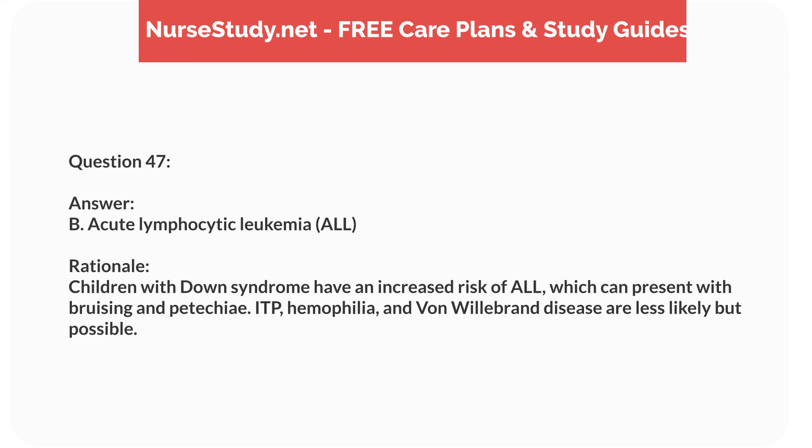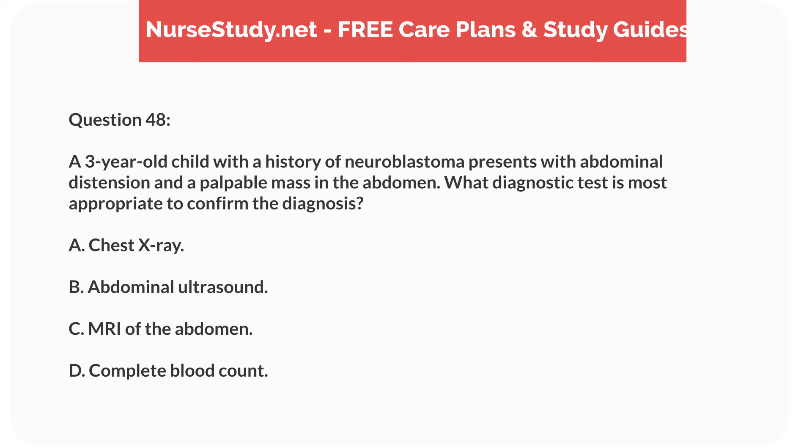Question thirty-one. A nurse is caring for a 7-year-old child with nephrotic syndrome. Which finding should the nurse monitor for as a complication? Answer: B. Hypertension. Rationale: Hypertension is a common complication of nephrotic syndrome due to fluid retention. Hyperkalemia and hyperglycemia are not directly associated, and hypotension is less common.